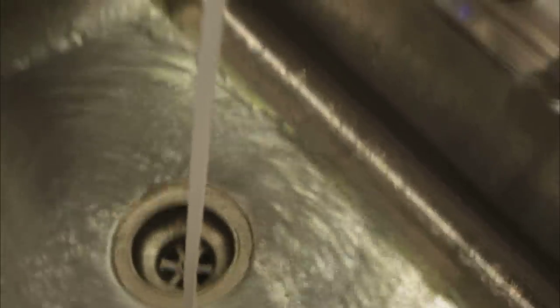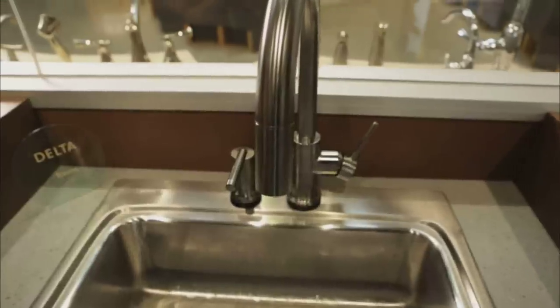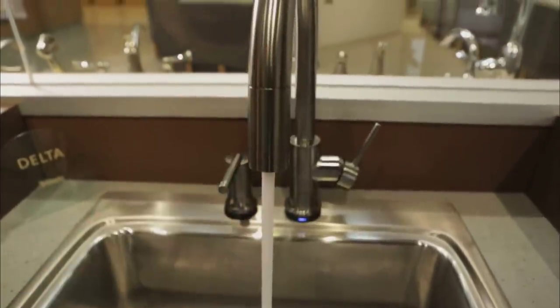One of Delta's greatest achievements is their Touch 2.0 technology — that is truly one of those transformational innovations. Every one of us generates an electric current, so it goes by the electricity that's in every human being. You have this large piece of metal, your faucet sitting on your sink, and it essentially becomes a sort of antenna.